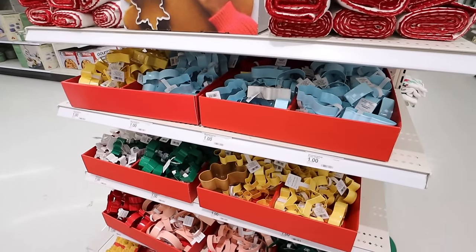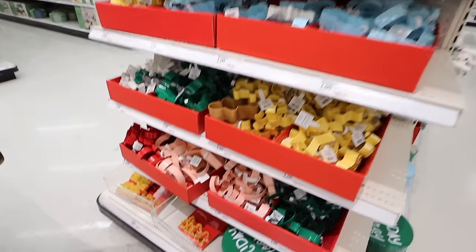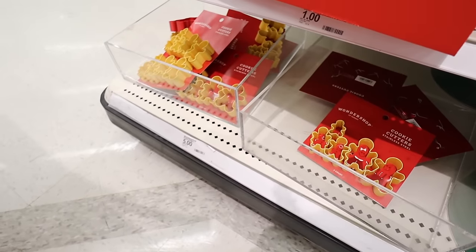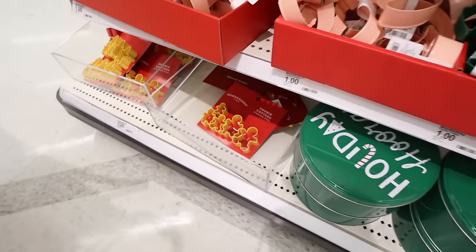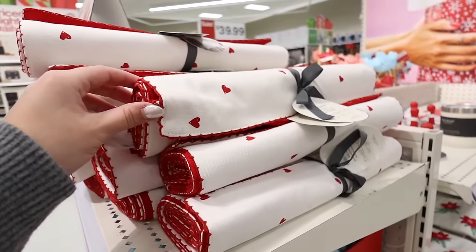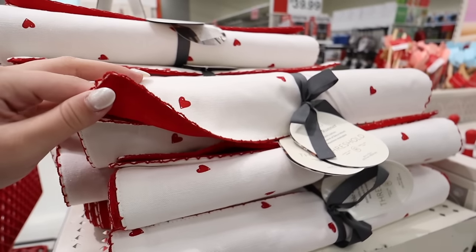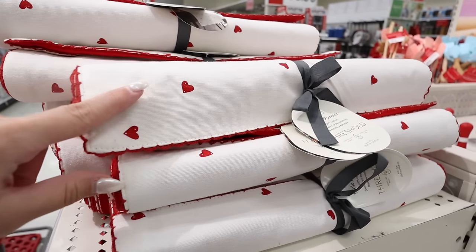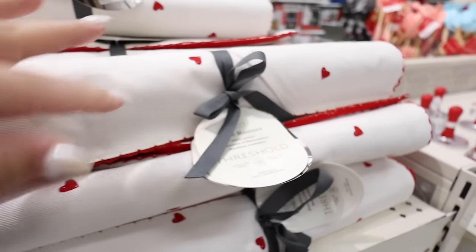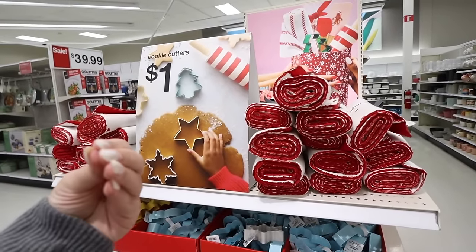Over in the kitchen section they have tons of cookie cutouts and gingerbread family sets in different sizes. But look at what I just found — Valentine's Day decor, already in December! This is a Valentine's Day table runner from Threshold. It's white with really pretty red stitching all around and little red hearts all over it. Just super simple from the picture.